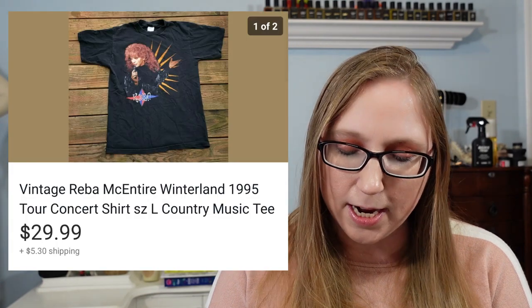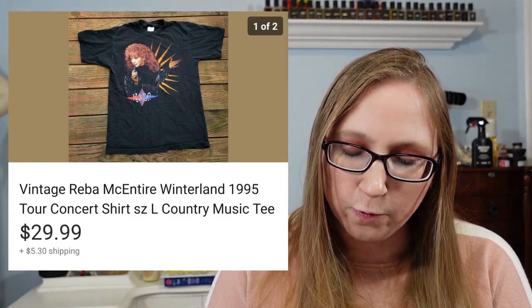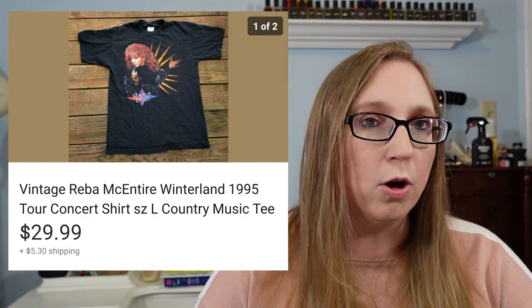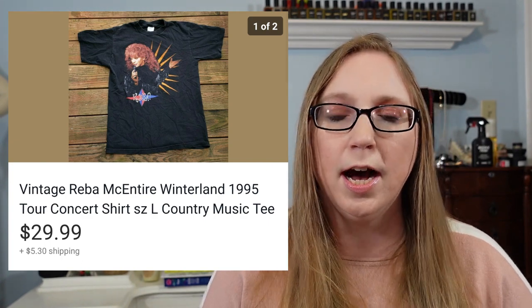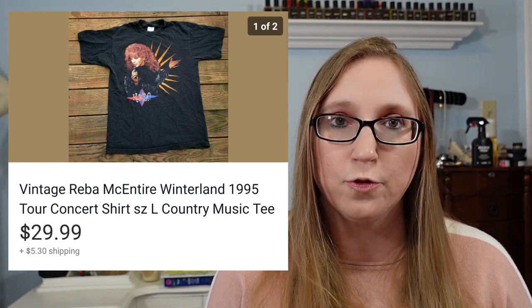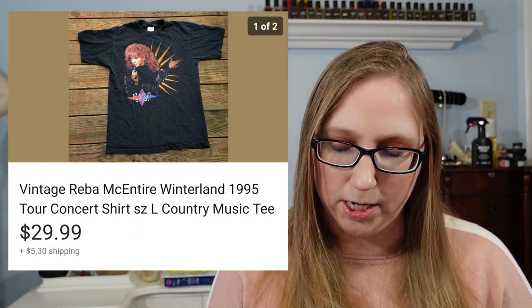Next item was a vintage Reba McEntire shirt that sold for $29.99. I got that at a yard sale — I had gotten a whole bunch of vintage Reba McEntire shirts and some other vintage country shirts for a dollar a piece, so I paid a dollar for that.